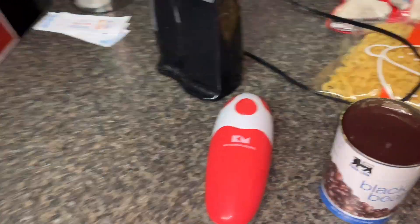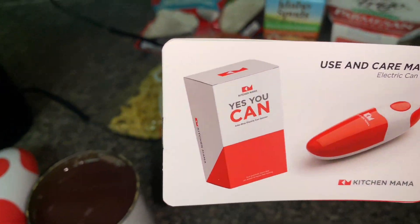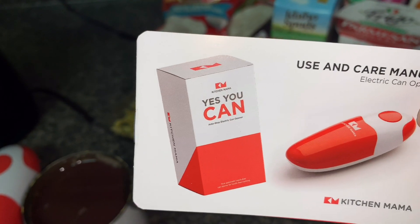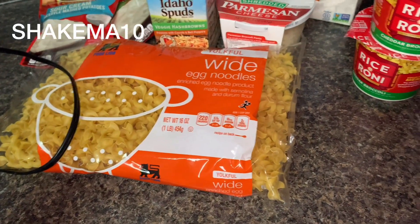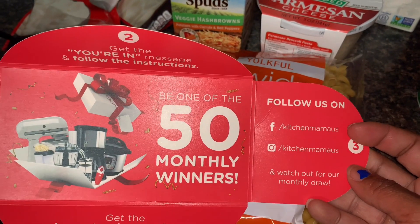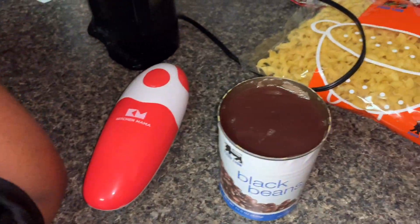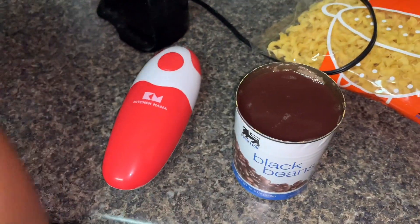So if you're interested in that, head down to the description box below. You will see a link for this electric can opener. I have a code SHAKIMA10 that will get you 10% off. You can follow them on Facebook at Kitchen Mama, and on Instagram at Kitchen Mama US. Facebook is also Kitchen Mama US. We are sold on that, and it just takes four AA batteries.